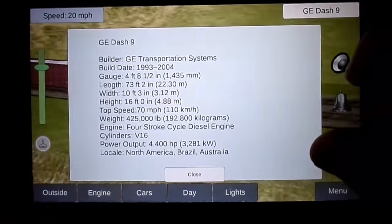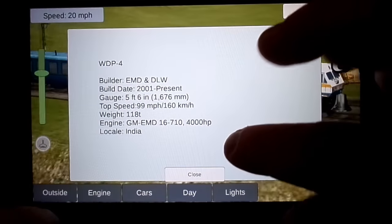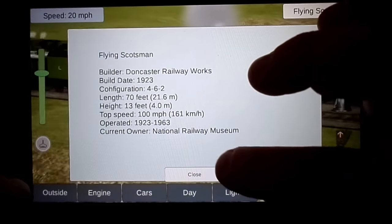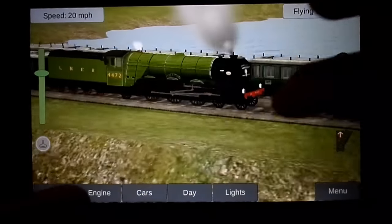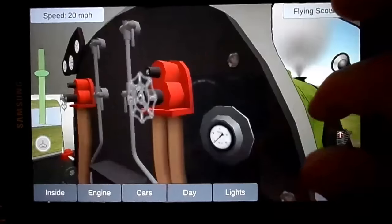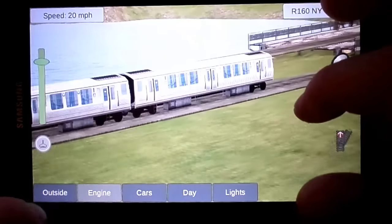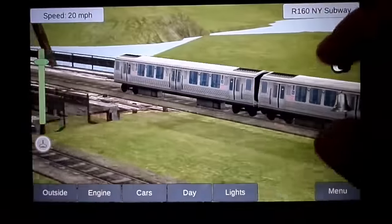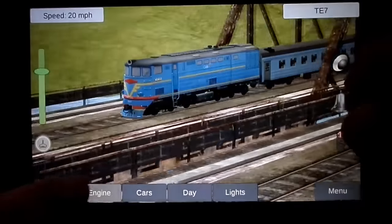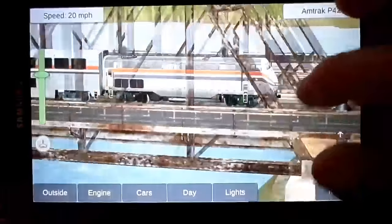Something I like is he has a lot of information about the different locomotives, and he's got a selection from all around the world. Certainly some of these foreign ones I've never seen or heard of — obviously the Flying Scotsman I've never seen in person. Almost everything has a detailed 3D interior. You get an engineer's perspective even on most of the steamers. He's got a selection of commuter, subway, electric, foreign, domestic, and the Amtrak P42.